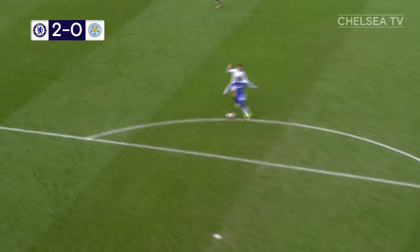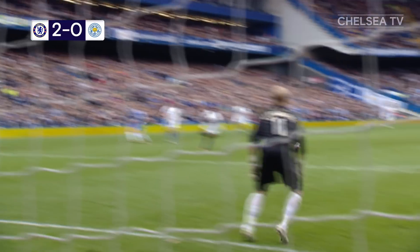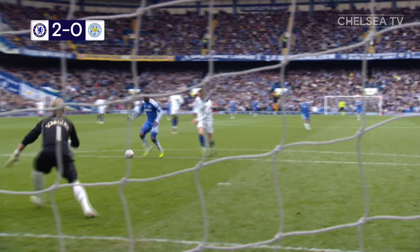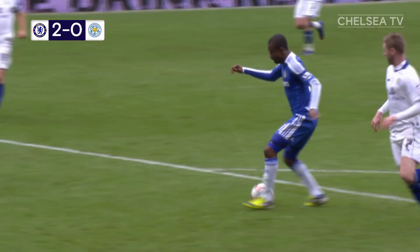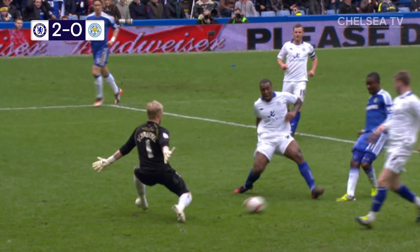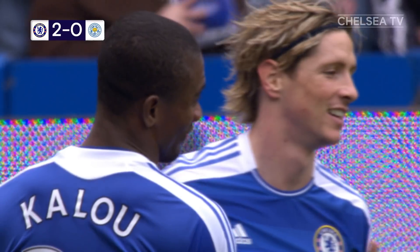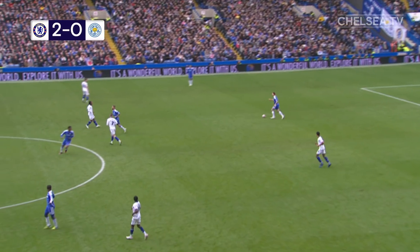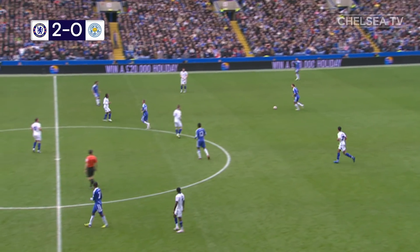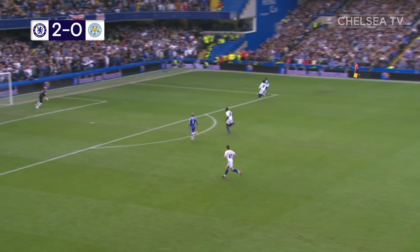Leicester looking comfortable in forward areas. Chelsea breakaway. Fernando Torres spins his man on the halfway line and uses his pace. Gets his head up, picks out Salomon Kalou, cool as a cucumber and rolls it into the corner of the goal. Chelsea 2-0 up and playing very, very well. When they move the ball as quickly as they have this afternoon, it's incredible the difference.